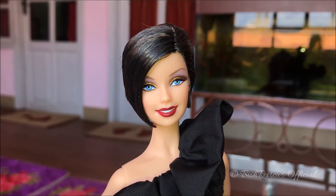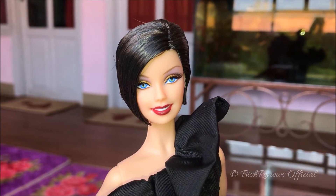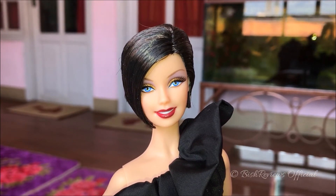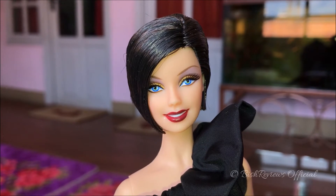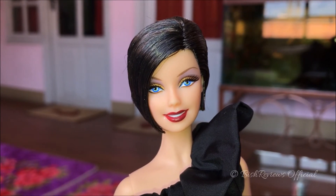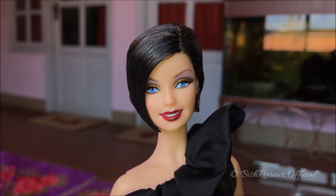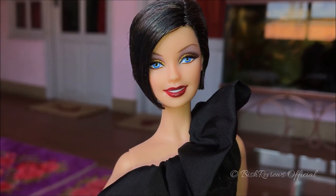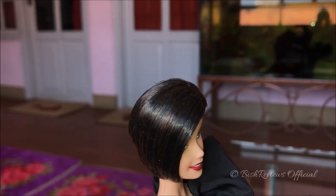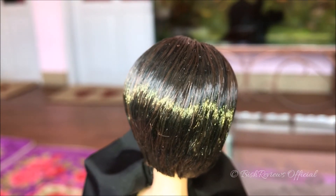Now let's take a look at this Barbie doll — she has an amazingly beautiful pixie haircut. She uses the Generation Girl CEO face mold, which is one of my favorite face molds in Barbie history. She has beautiful green eyes with kind of a blue shade to them, thick liner with long lashes, golden eyeshadow on her lids, a grey eyeshadow on top of that, and a very light purple eyeshadow above. She has really red lips. Her hair is side-parted and totally gelled, with blacks and browns mixed together.